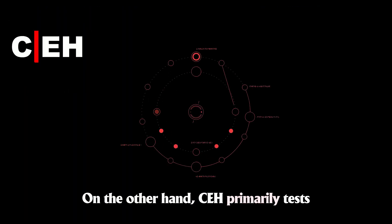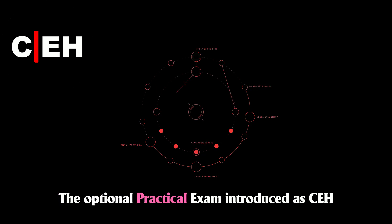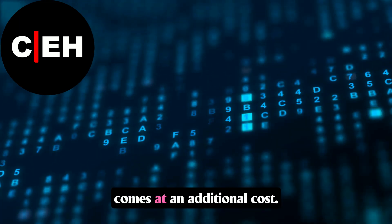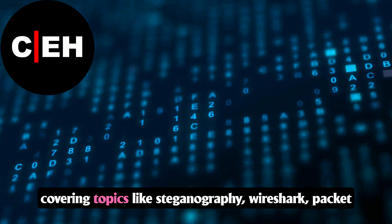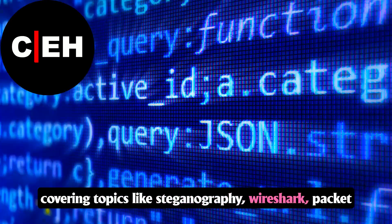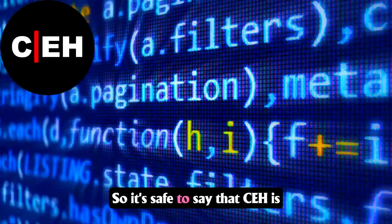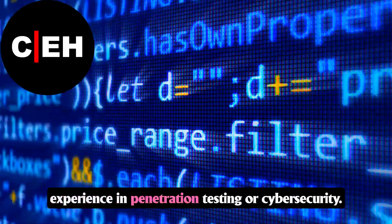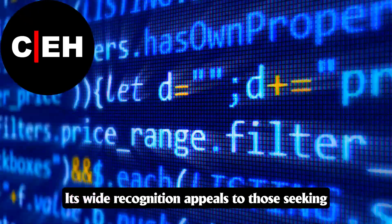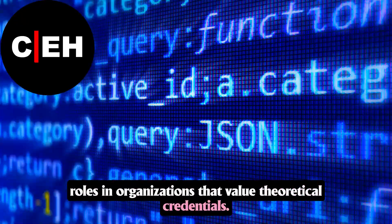On the other hand, CEH primarily tests theoretical knowledge through multiple-choice questions. The optional practical exam, introduced as CEH Practical, adds a hands-on element but comes at an additional cost. The CEH Practical exam is thorough, covering topics like steganography, Wireshark packet analysis, encryption, decryption, and more. CEH is ideal for beginners with little to no prior experience in penetration testing or cybersecurity, and its wide recognition appeals to those seeking roles in organizations that value theoretical credentials.